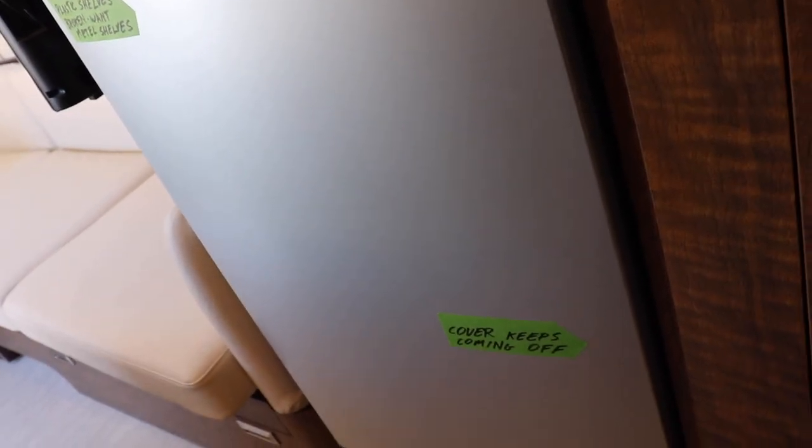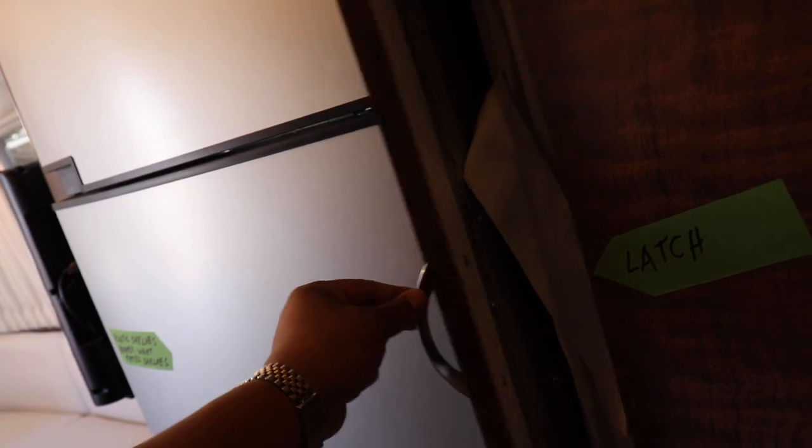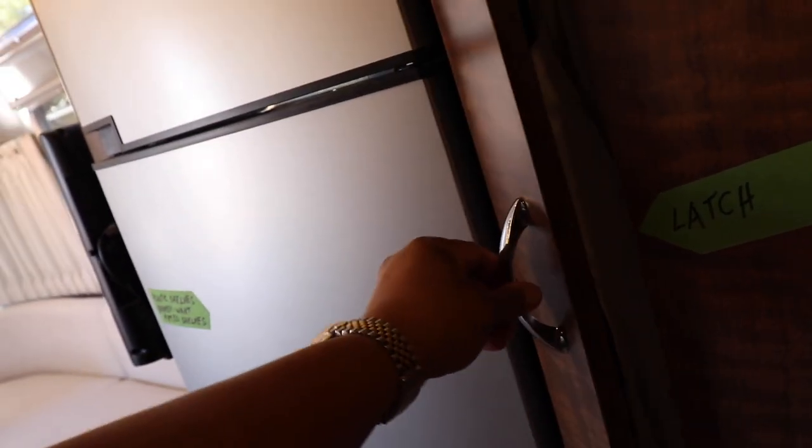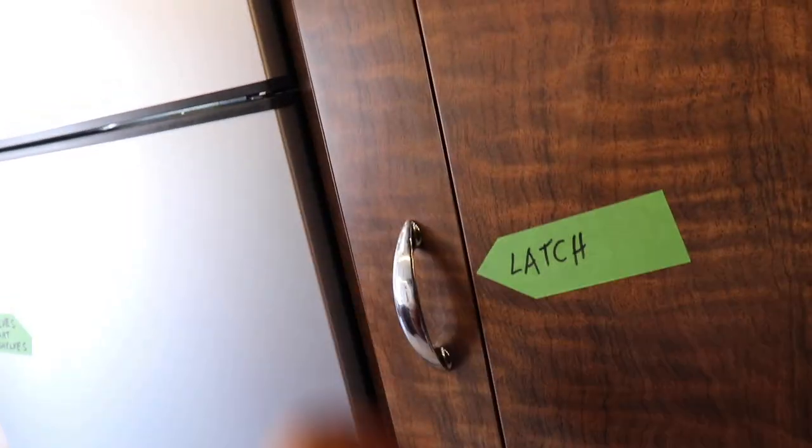Back to the refrigerator — this cover, right here, this facade, sometimes will be on the floor. So they can either fix it or glue it in place; I don't really care. This thing opens up when we're driving. I don't like it — it's just one more thing that I have to put back into place. I want a latch like this, because these do not open. I want one put in here so it remains shut.